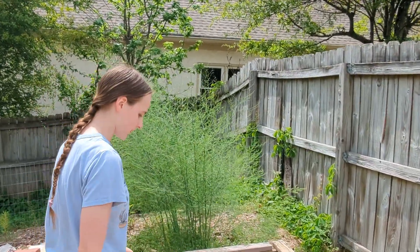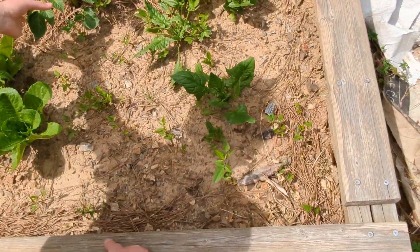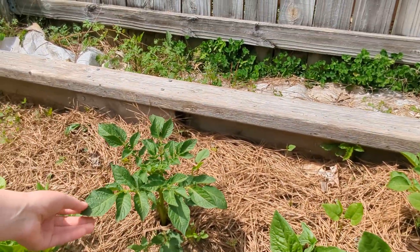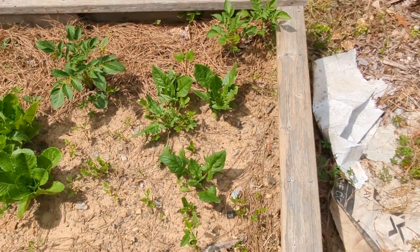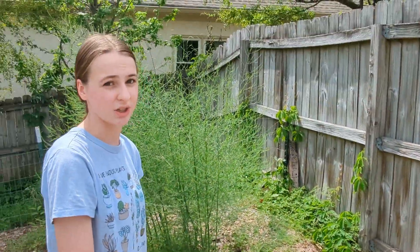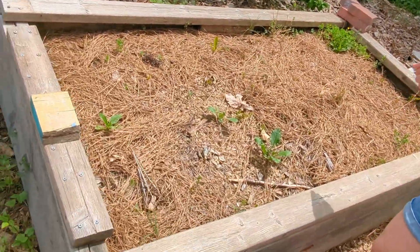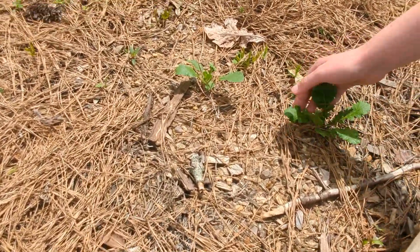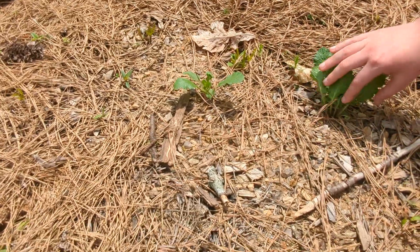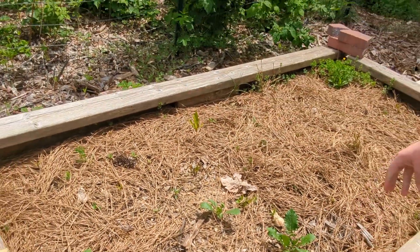Back here we have some more lettuce and spinach, as well as potatoes, which we've had in this bed for years and years. We always go in and harvest a bunch, and yet there's always more next year because we keep missing some. On this side we also tried planting in what is mostly the poorer soil we're trying to get rid of, and we do have a couple of turnips growing — two out of nine, though, isn't great. Yeah, the soil kind of sucks.